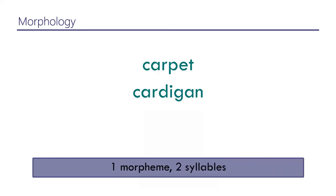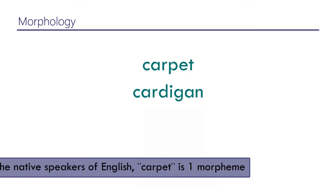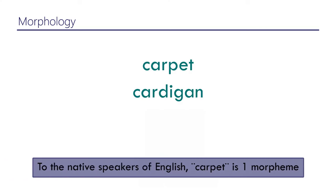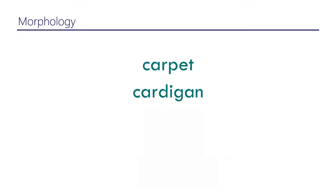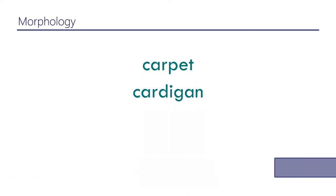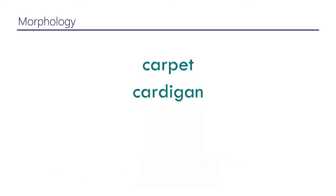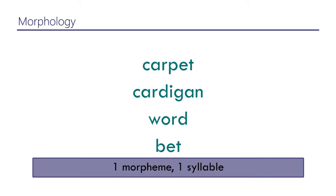If you go to history and say 'carpet comes from Latin and in Latin the suffix meant such-and-such,' that has no relevance to contemporary English. A native speaker of English perceives 'carpet' as one morpheme and 'cardigan' as one morpheme. 'Carpet' has two syllables, 'cardigan' has three syllables, and yet both are still one morpheme. 'Word' and 'bet' each have one syllable and one morpheme, while the plural '-s' in 'words' is not a separate syllable but is still a morpheme.